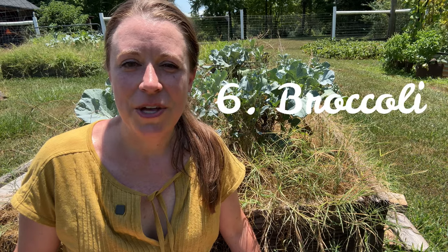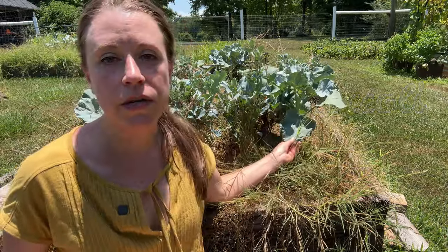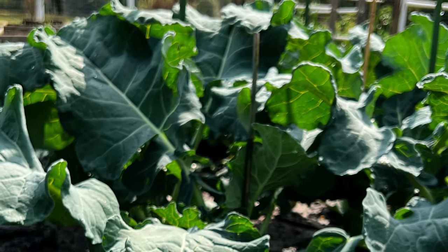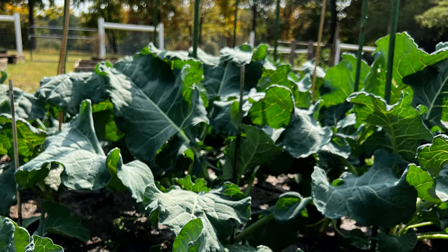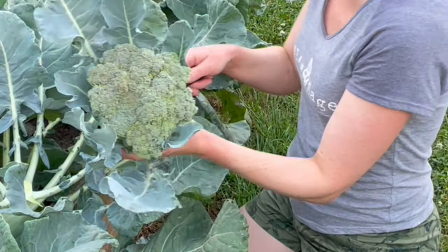Broccoli's versatility makes it a valuable crop to have on hand for meal planning. Broccoli is a cool season crop so depending on your location it can be grown both in the spring and the fall, which extends your gardening season allowing you to have fresh produce for a longer period throughout the year. Here where I live I have the best harvest when I plant in the late summer and then harvest around December, but you can also plant in early spring for a summer harvest.